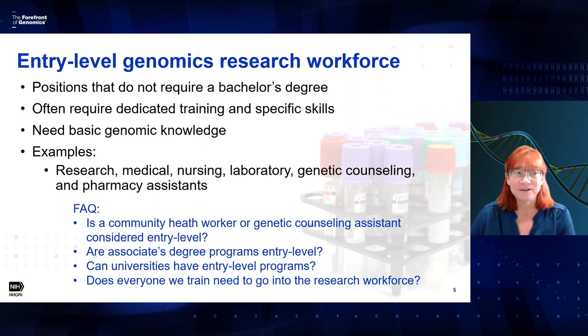We've gotten questions on the entry-level research workforce. Specific professions asked about include community health workers, genomic counseling assistants, and medical translators. For most of those positions, they encompass a range of entry-level and non-entry-level roles. For example, community health workers: some programs target the entry-level, not requiring bachelor's degrees, while others do require a bachelor's degree. We don't base the decision on the position — we base it on what the program requires. If your program doesn't require a bachelor's degree, we consider it entry-level. Associate's degree programs are also considered entry-level — anything that comes before a bachelor's degree.